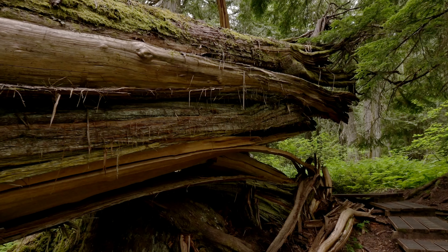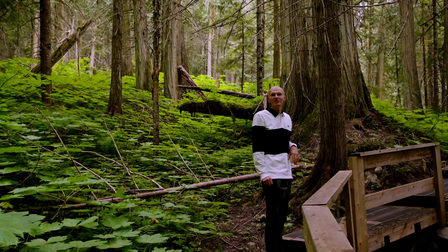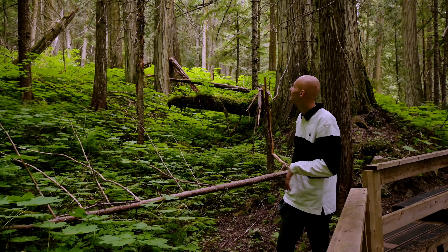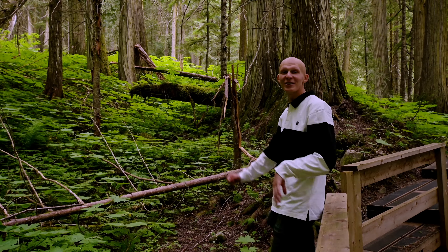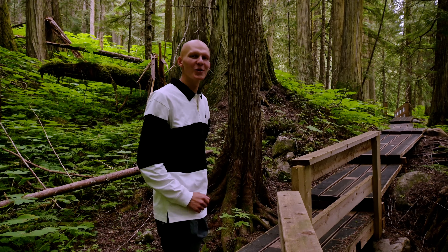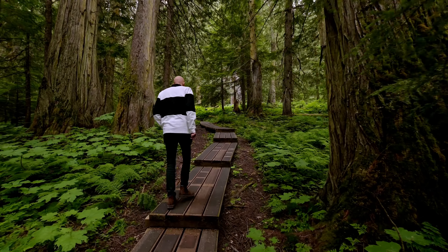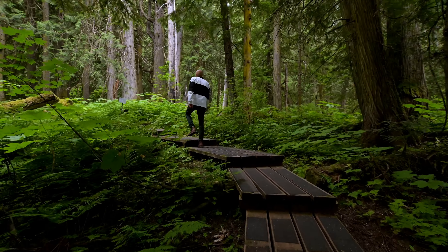Look at that tree! It's so impressive to see how big the trees are, how green the surroundings are. And we're getting pretty high so it's quite gorgeous as well.